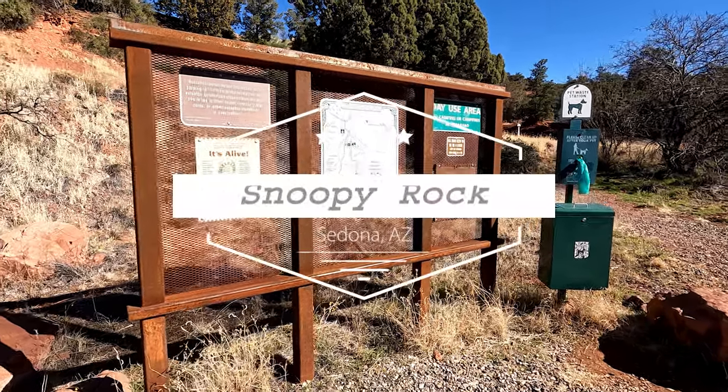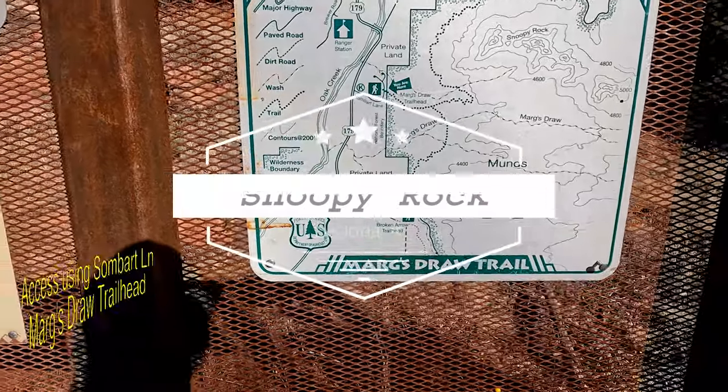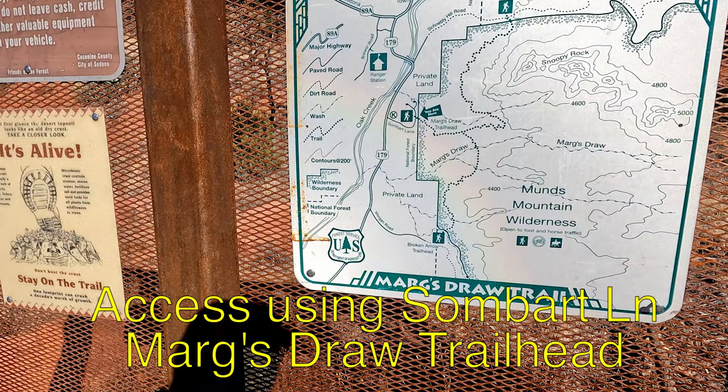We're here at the Snoopy Rock Hike today, just kind of on the south edge of Sedona off of Highway 179. It is described as a 2.3 mile moderate in-and-out hike with 659 feet of elevation gain in AllTrails.